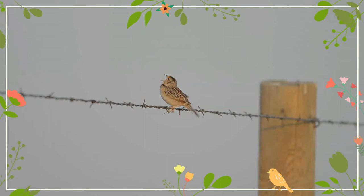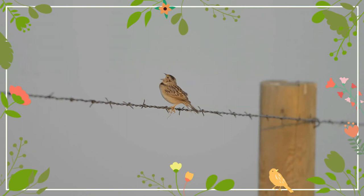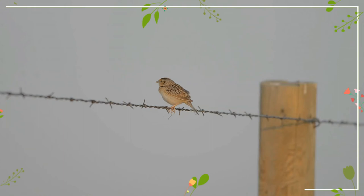Their breeding habitat is open fields and prairie across southern Canada, the United States, Mexico and Central America, with a small endangered population in the Andes of Colombia and Ecuador. The northern populations migrate to the southern United States, Mexico, Central America and the Caribbean.